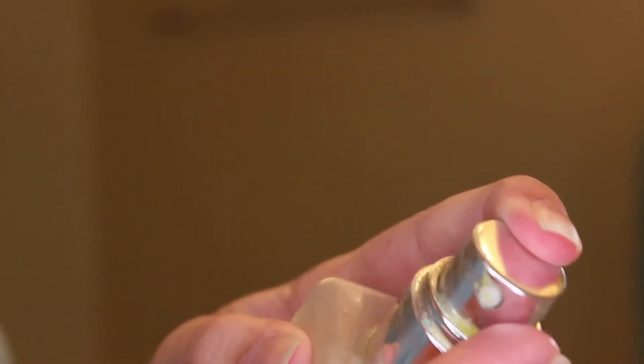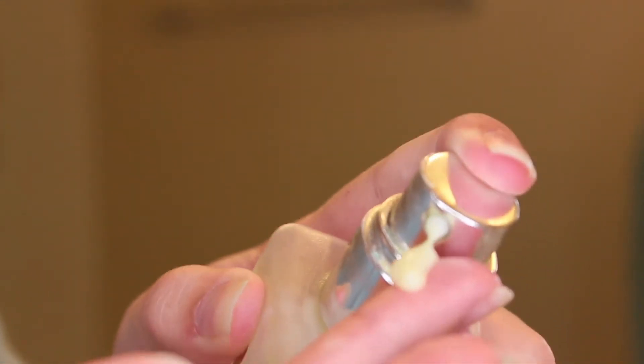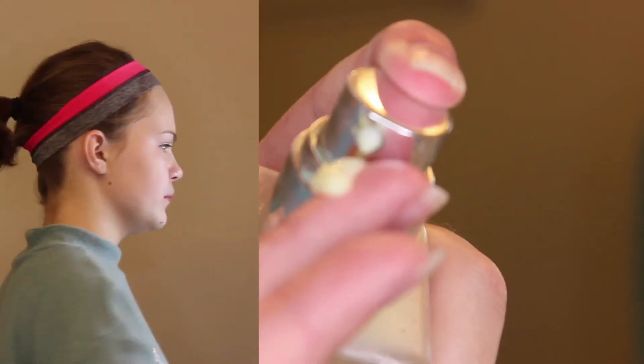For moisturizer, I always use the Clinique Dramatically Different Moisturizing Lotion. I want my skin to be nice and plump and very moisturized. I do have oily skin, but it feels nice to have my skin nicely moisturized and healthy looking. I always moisturize when I can remember to — I'm kind of bad at it, but when I do remember, it feels very good.